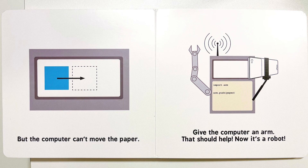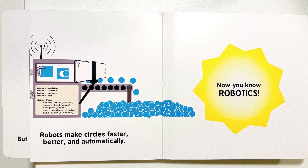But the computer can't move the paper. Give the computer an arm. And that should help. Now it's a robot. Robots make circles faster, better, and automatically. Now you know robotics!